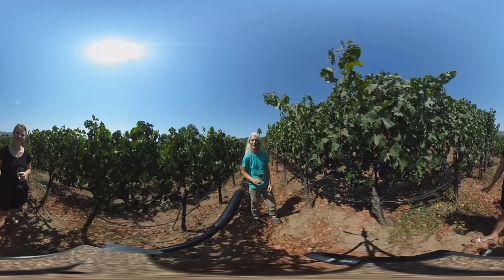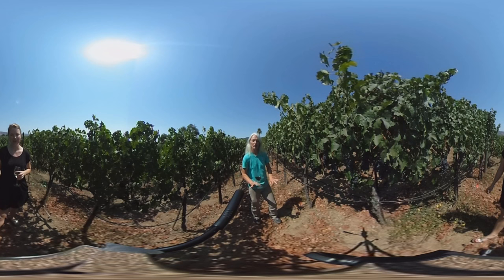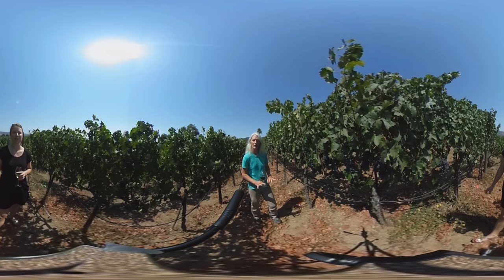Perfect. And what are the grapes that are most suited to here? This is Merlot, which is one of the varieties that does very well here — it's just a little bit cooler in this area. Cabernet can do well here but it'll take a little bit longer to get ripe, so Merlot is one of the perfect things, and that's what this variety is.